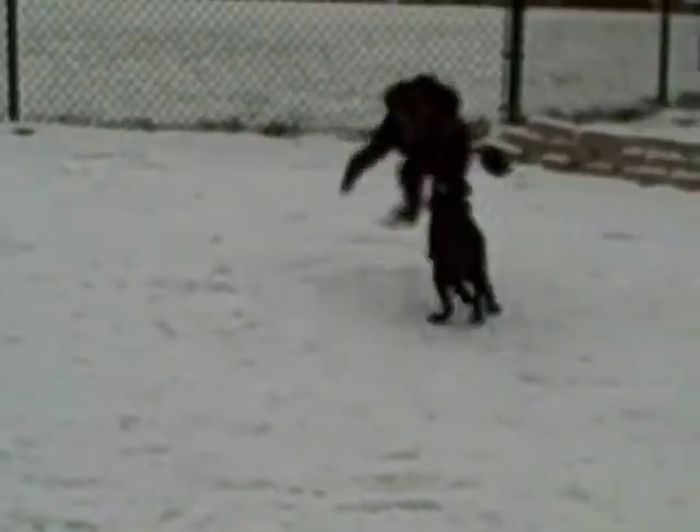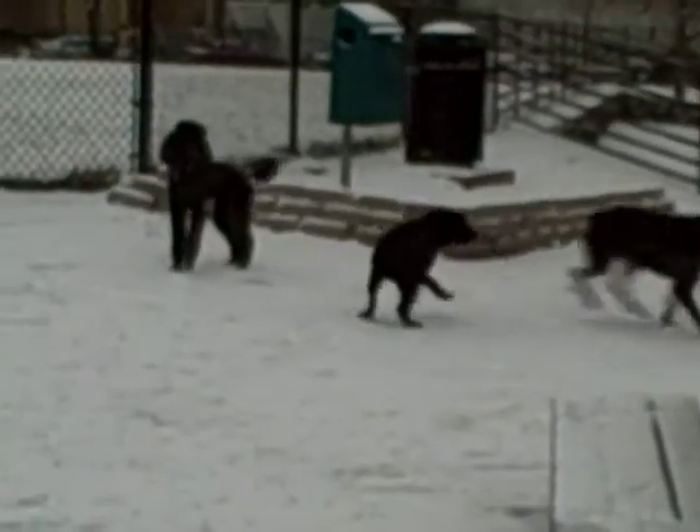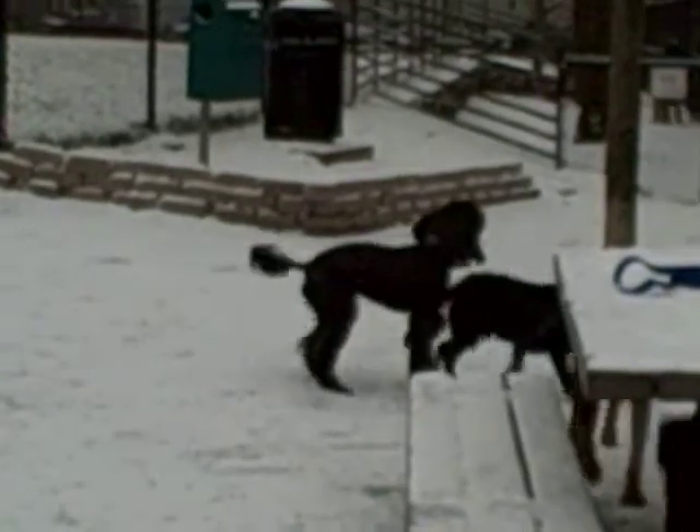Snoop is going to get distracted by some other dogs, so I'm going to call her to keep her from pestering the puppy. Strummer, here.